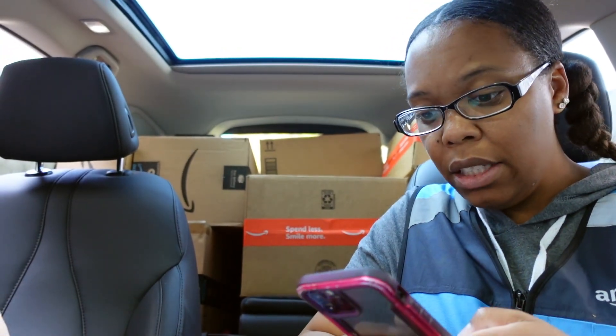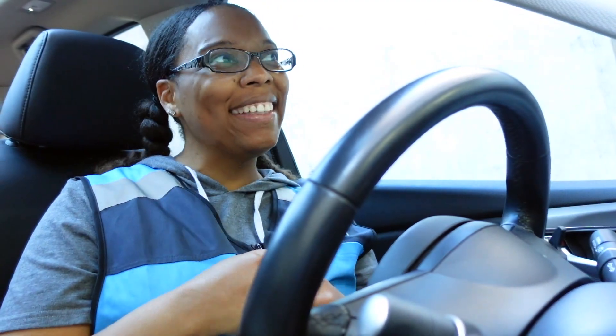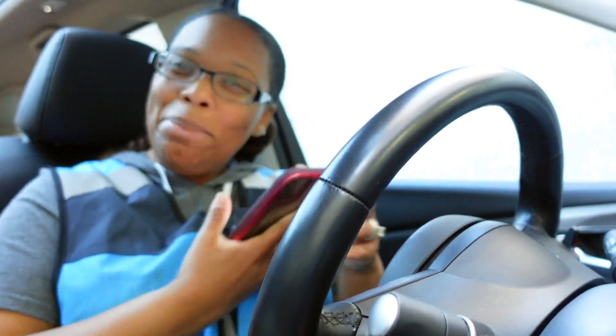Now we find the packages for this building, which is a loading dock. Let's figure out how many they have — it says five, so we're going to find the five. That one wasn't so bad either. You had to have a code to go in the elevator, which was weird because they didn't give me a code, but somebody working there got me in, so it was really quick. We still have about two hours left before my shift is over.